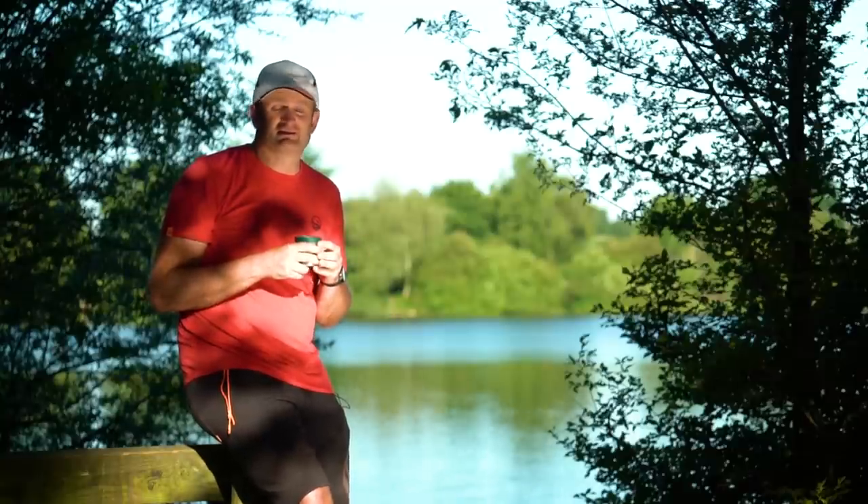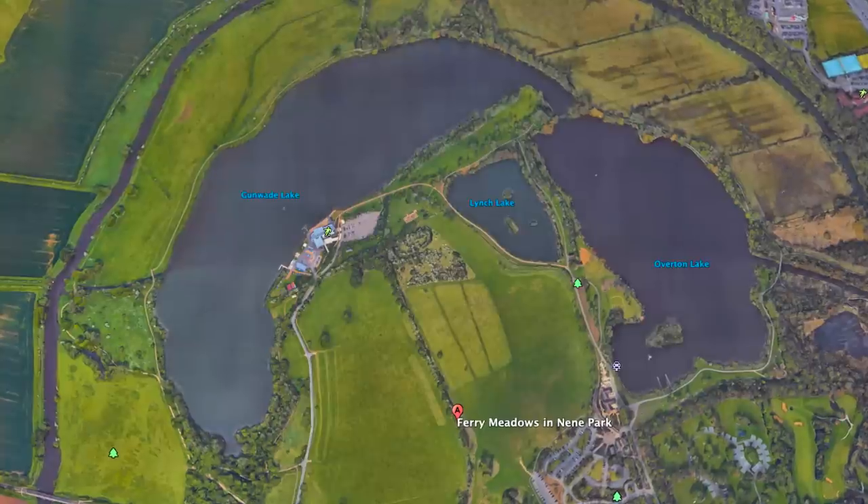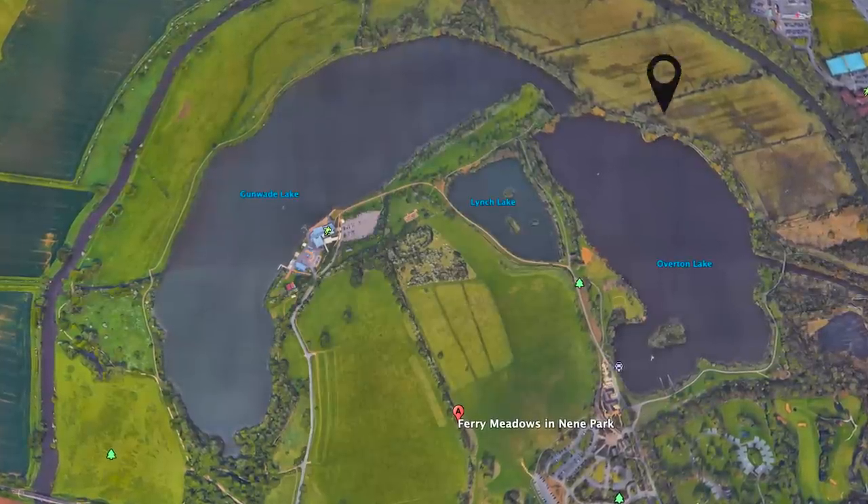Now however the fishing's a lot better basically, there's a lot more fish to be caught and today I'm on Overton. Two lakes, Gunway and Overton — I'm on Overton.